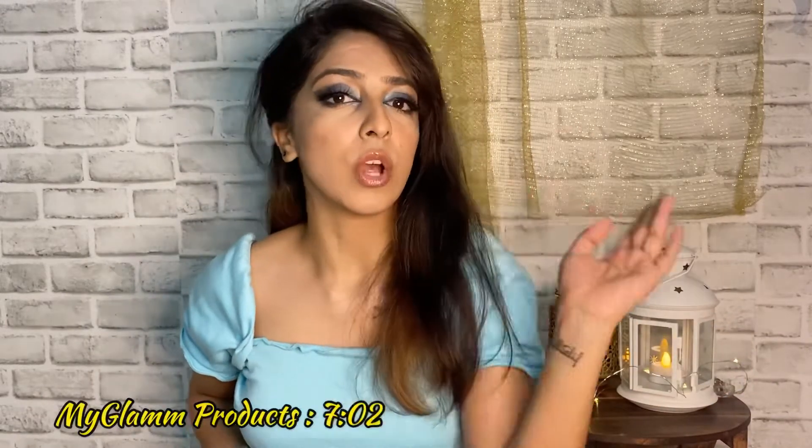Today we are having a makeup haul. I accumulated quite some makeup in the last two to three months because I started filming a lot of makeup videos, and I thought to give you all a haul and show you what I am buying. I've also been collaborating with MyGlam as an official beauty creator. I'll put a timestamp if you just want to see the MyGlam products, and without any further rambling let's just get into the video.